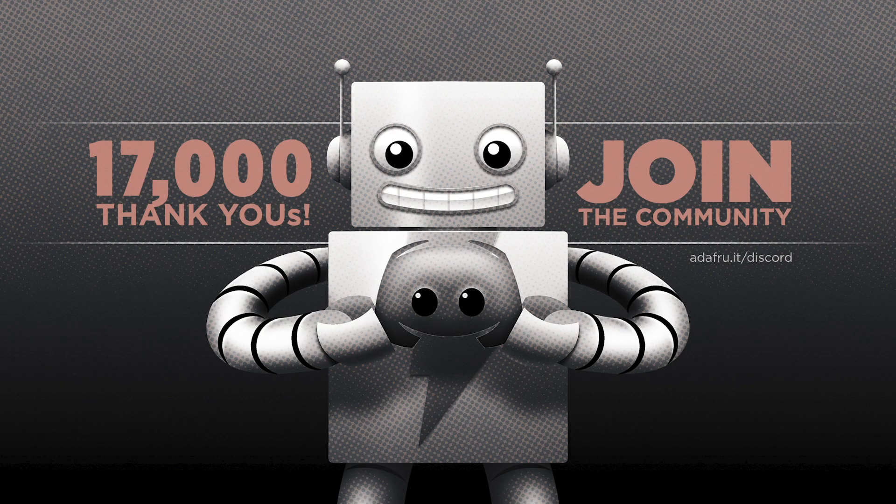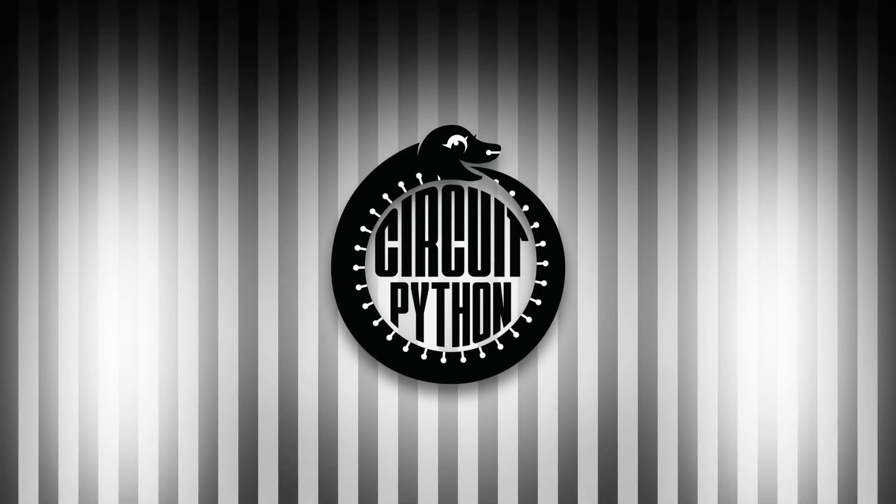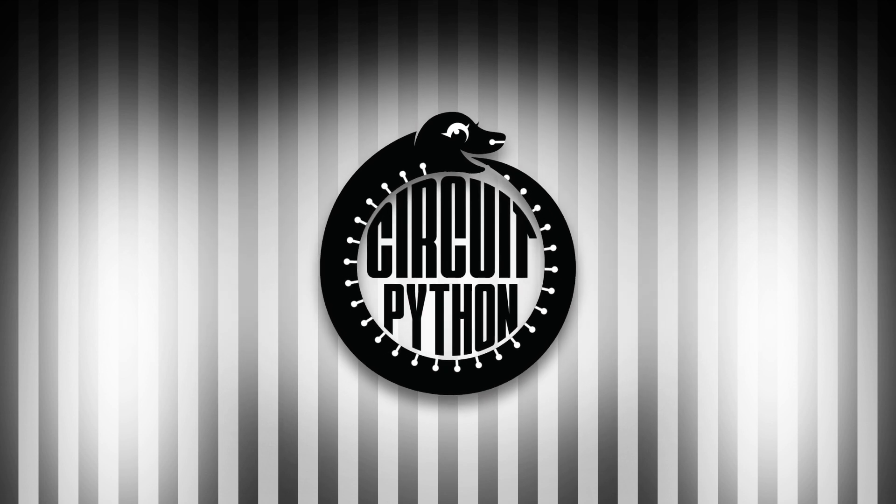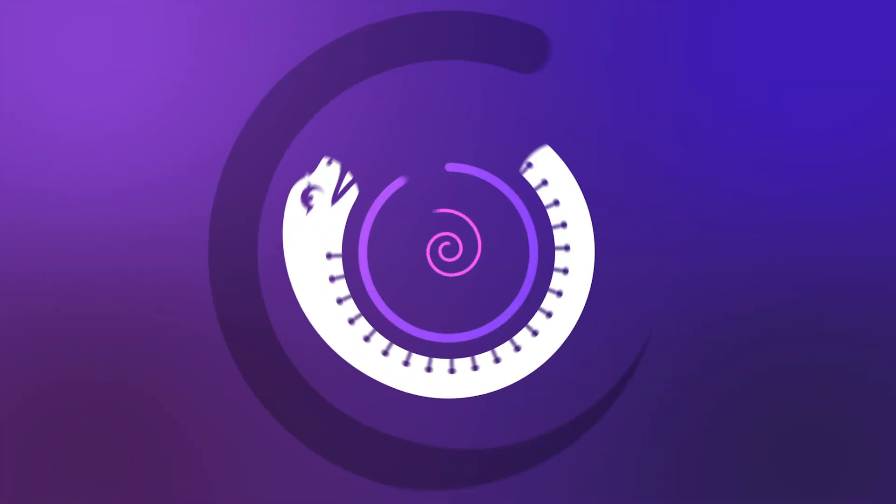Looking for more Python on hardware all week? Join the Adafruit community on Discord and check out the Help with CircuitPython and CircuitPython channels. We are over 17,900 strong and continuing to grow. You'll find a supportive, positive community filled with like-minded folks. Join at adafru.it/discord. And that is your Python on hardware news for this week. Visit adafruitdaily.com to subscribe to the newsletter or tune in again next week.